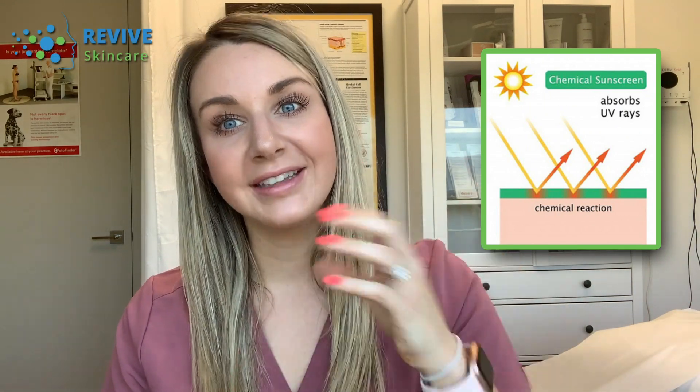So, choosing a sunscreen. Chemical sunscreens, typically like those found at the drugstore — when the light hits the chemicals it turns the light into heat energy. So you still are taking on some heat, and they can be irritating to the skin.